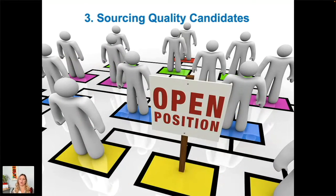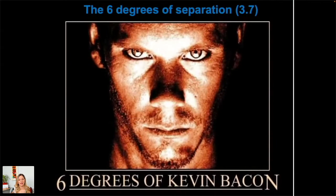Point three: sourcing quality candidates — not so easy at the moment, so you've got to use everything in your power. This brings up the six degrees of separation, or the game 'Six Degrees of Kevin Bacon' from the 90s — the idea being that Kevin Bacon had been in so many major films you could connect him to any other actor in the world by six degrees. That concept is based on the fact that everyone on the planet is connected by six degrees — within five connections between any two people.